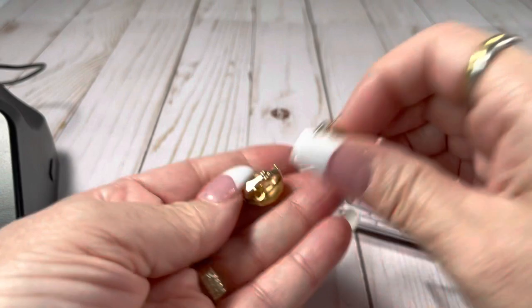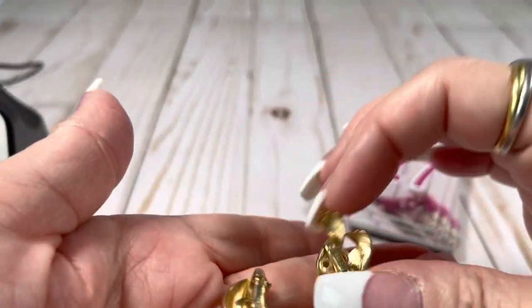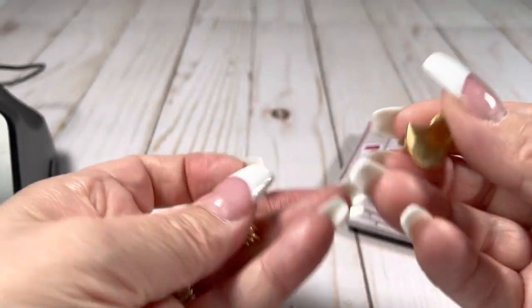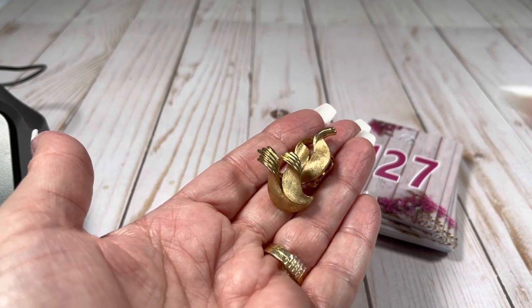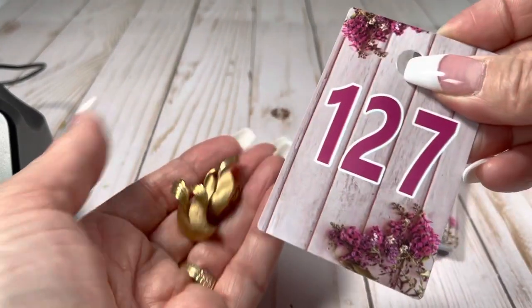These are marked Crown Trifari. Can you see the crown and the Trifari? Clip-ons, very pretty. Like that brushed gold — I like that. They're about an inch and a quarter tall and these are going to be $8 on the Crown Trifari.